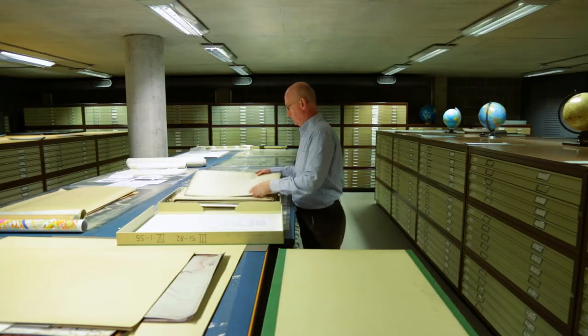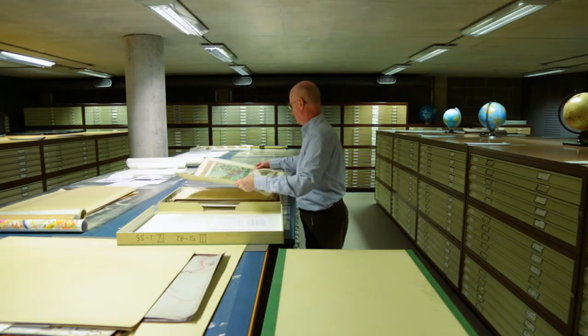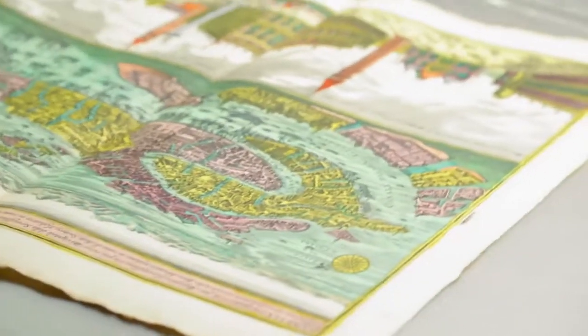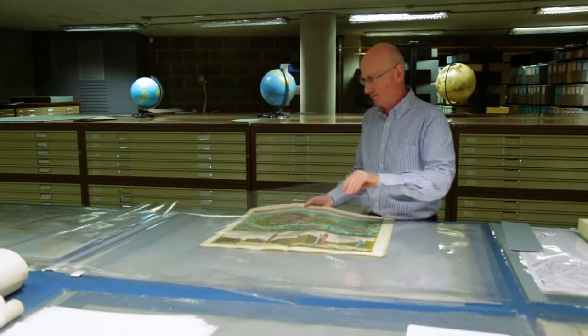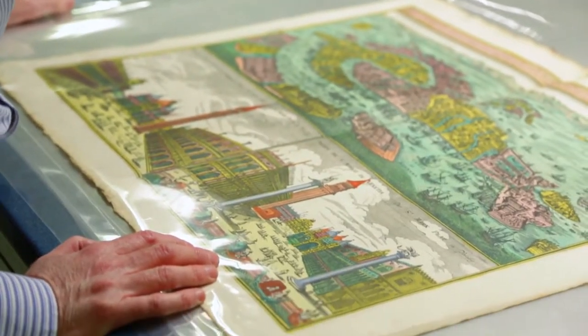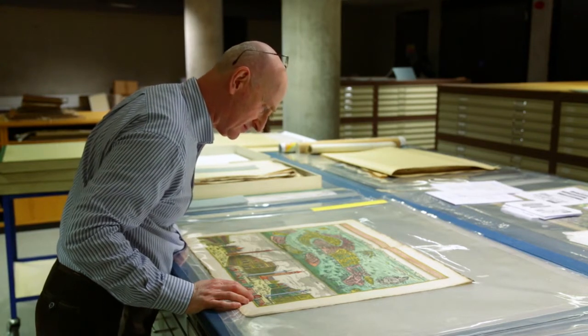We'll also be using new technology to explore and exploit the material in exciting new ways — through 3D representation of some of these cities, walking through old early modern towns as they might have existed, and also getting battle plans overlaid onto modern topography so we can see how battles unfolded over the course of a day or two.